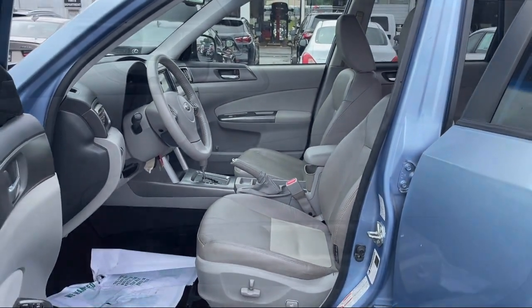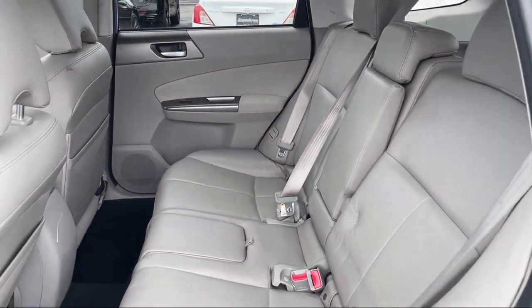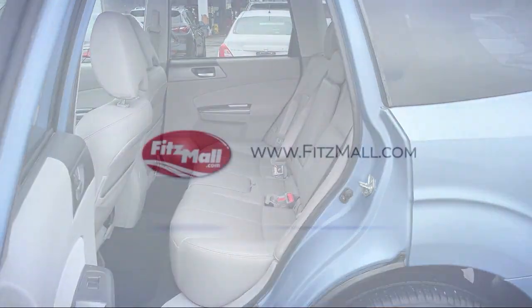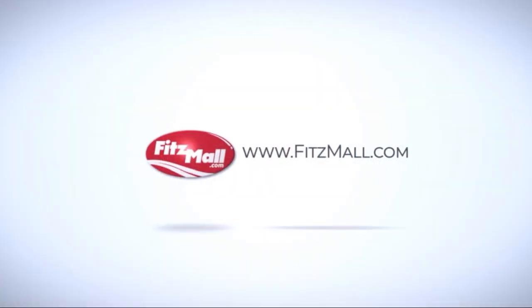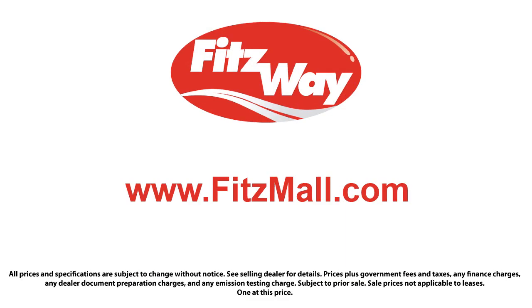Every Fitzway used vehicle we sell gets the Fitzway checkout. It's a comprehensive inspection by our highly skilled technicians. And we'll provide you a copy of the inspection report and a Carfax vehicle history report, so you'll know as much about the vehicle as we do.